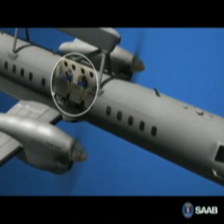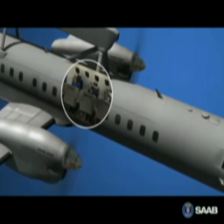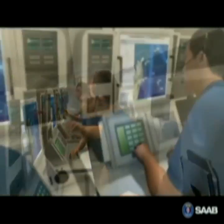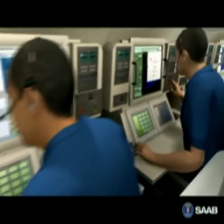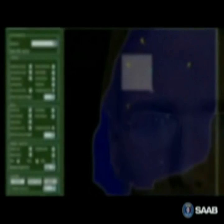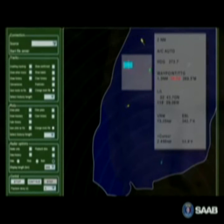In the aircraft's command and control center, the operators work together as a team. The system is role-based, so an operator can use any of the workstations. The ease of use and high degree of automation enable the operators to focus on tactical aspects of work rather than on the technical.